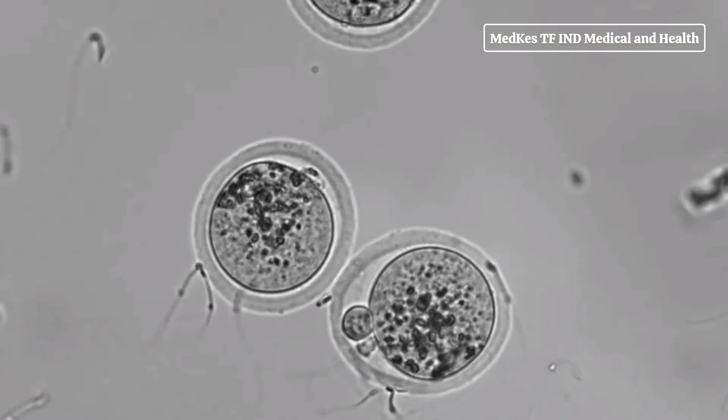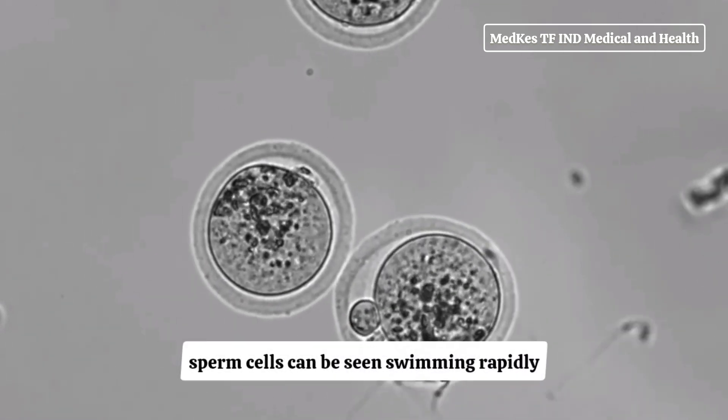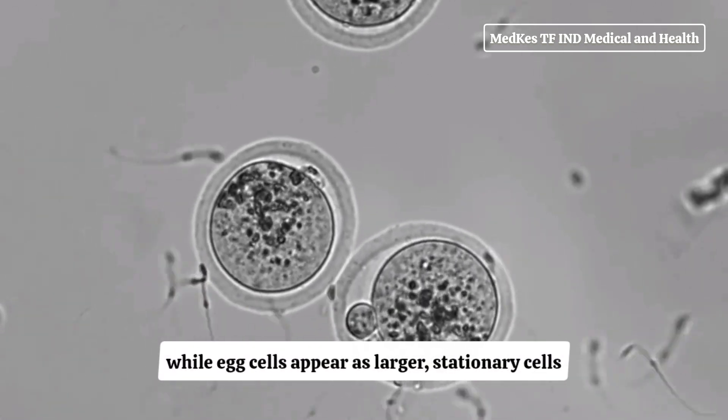When viewed under a microscope, sperm cells can be seen swimming rapidly, while egg cells appear as larger, stationary cells.